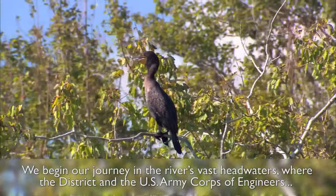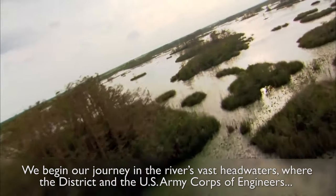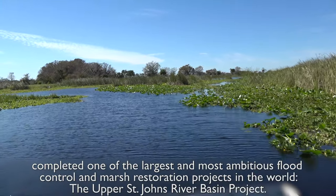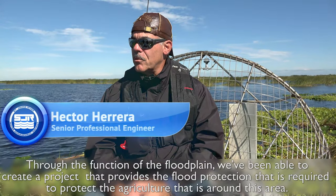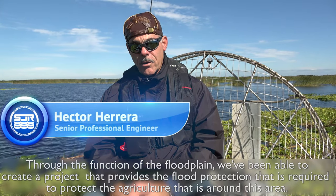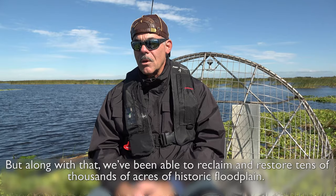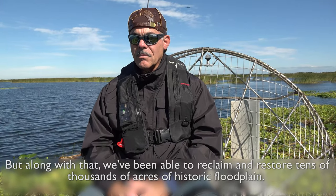We begin our journey in the river's vast headwaters, where the District and the U.S. Army Corps of Engineers completed one of the largest and most ambitious flood control and marsh restoration projects in the world — the Upper St. Johns River Basin Project. By restoring the function of the flood plain, we've been able to create a project that provides the flood protection required to protect the agriculture around this area. Along with that, we've been able to reclaim and restore tens of thousands of acres of historic flood plain.